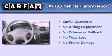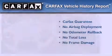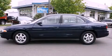Not to mention that this Nissan qualifies for the Carfax buy-back guarantee. Stop by today and test drive this vehicle for yourself.